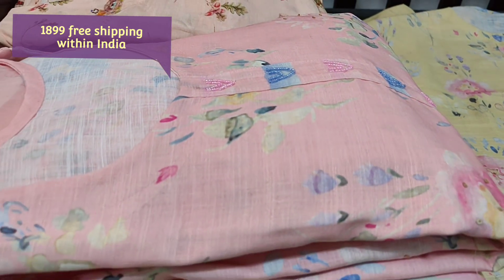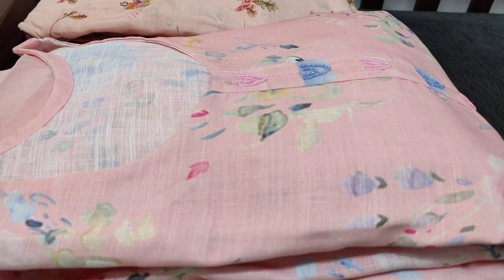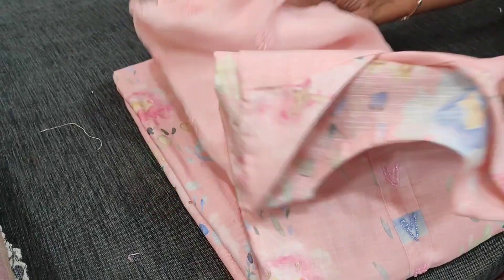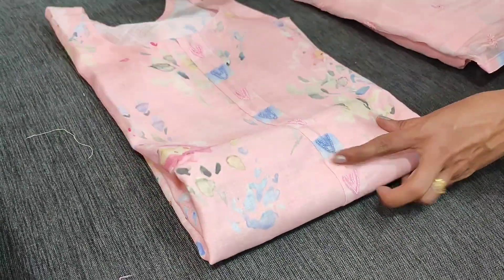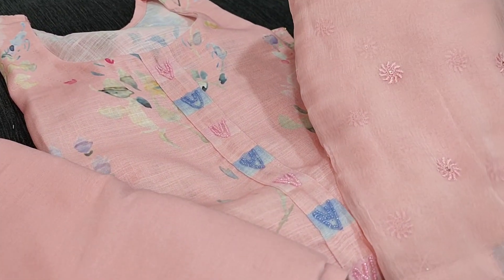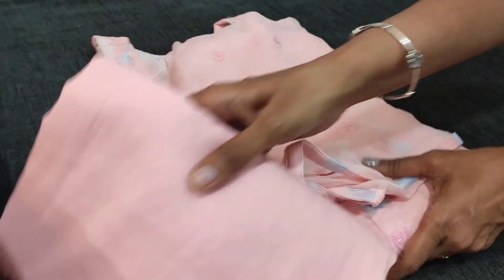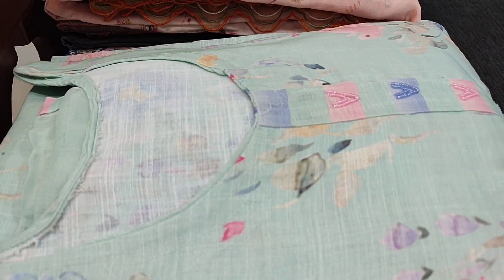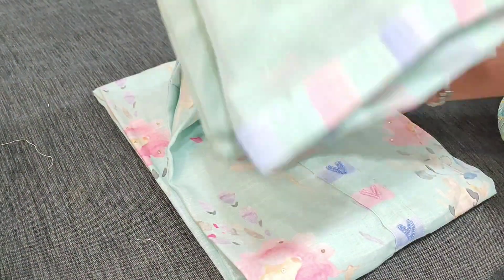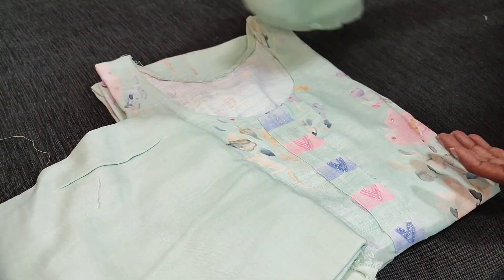We have two more colors — totally three shades in this material. The second one is in pastel pink, beautiful and very very soft — all premium collection for this festive season. The dupatta is in pure chiffon. The third is in pastel blue, with a matching sandtone bottom and dupatta.